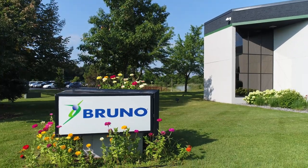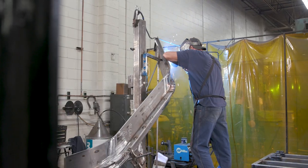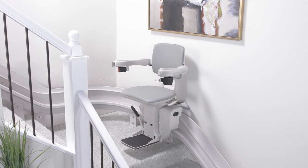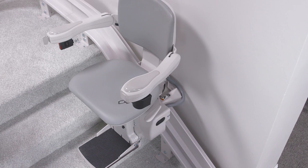Bruno Curve stair lifts are the only curved stair lifts hand-built by skilled craftsmen right here in the USA. They're built one at a time to the exact specifications of your staircase. Each Bruno stair lift is adjusted before it leaves the factory, and it gives you the exact fit for your individual staircase. Look at how beautifully they fit every contour and bend of your staircase.